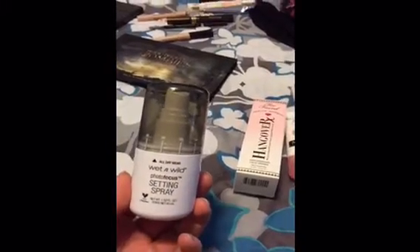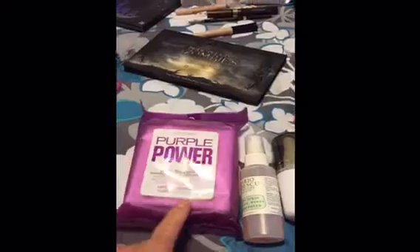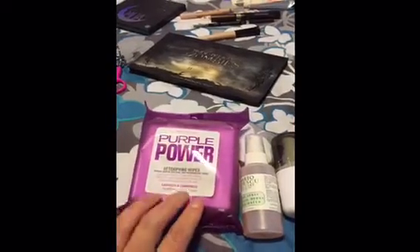I'm going to be taking this setting spray from Wet n Wild. I love how small it is, so it's going to be perfect for travel. And I have the mini size of the Mario Badescu — I love this, it hydrates my skin so wonderfully. I'm taking one pack of makeup remover wipes.